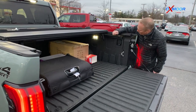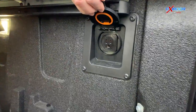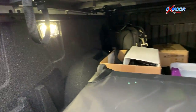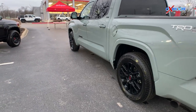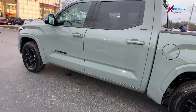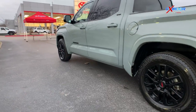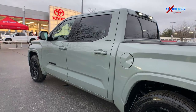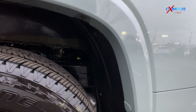2022 Tundras are available with a 400-watt AC outlet in the rear, as well as available lights in the bed area. This is the 2022 Tundra SR5 with the Sport Premium Package, which features 20-inch black wheels, color-keyed fender flares, and a sport-tuned suspension that sits about an inch lower than the regular Tundras.